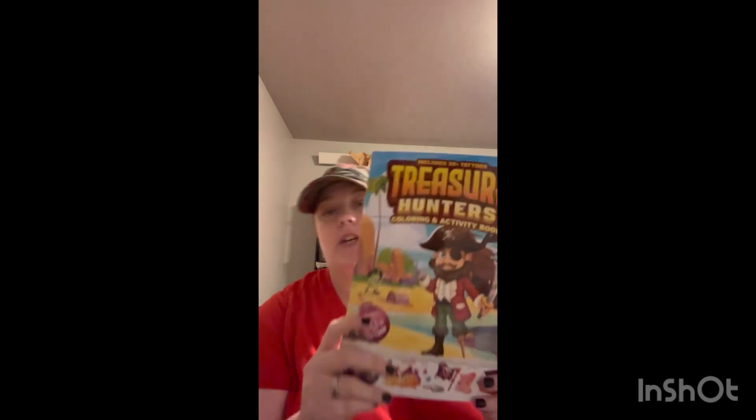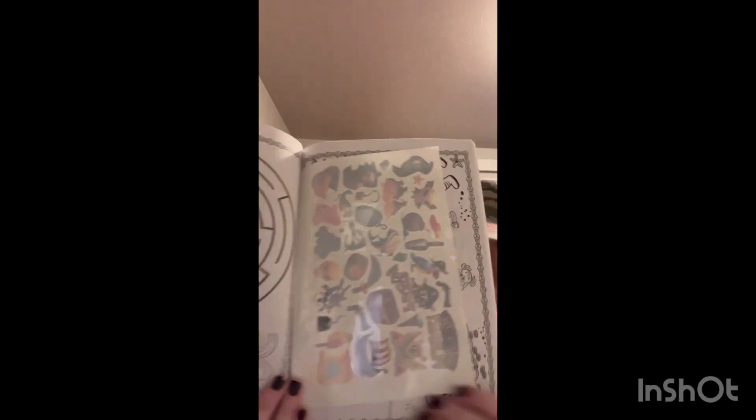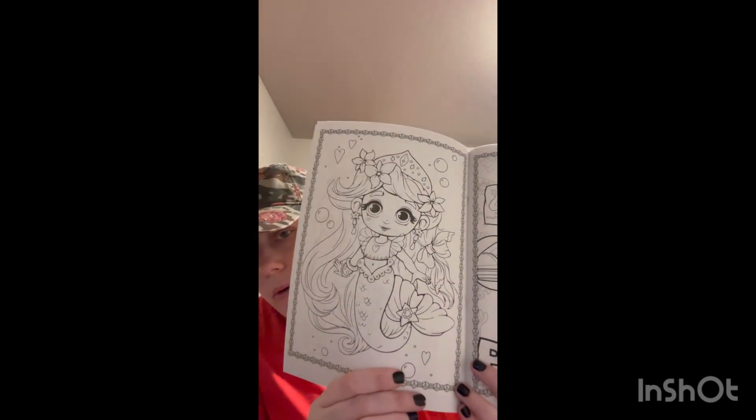This one was even cuter — it's the same, it comes with tattoos. With pirates. But it has some of the cutest images in here. There's the cutest little mermaid in here. See? There's pirate tattoos. And look at that cute little mermaid — so cute to color.